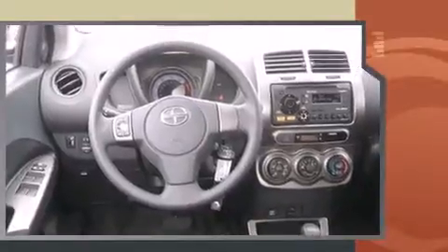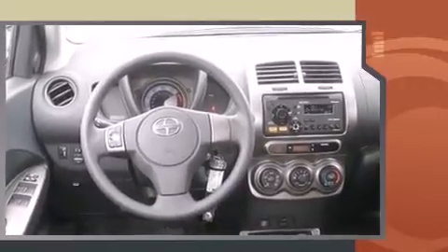Top features include remote keyless entry, a rear window wiper, one-touch window functionality, a trip computer, turn signal indicator mirrors, and power windows.